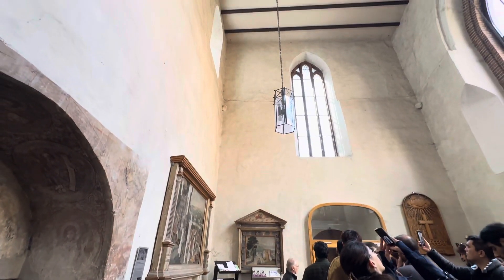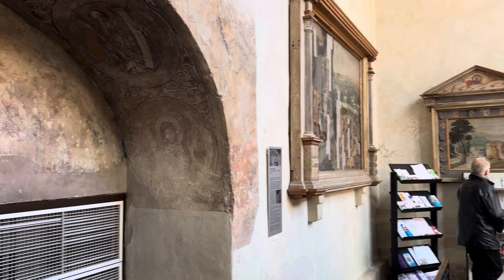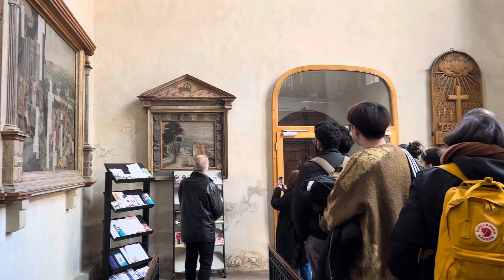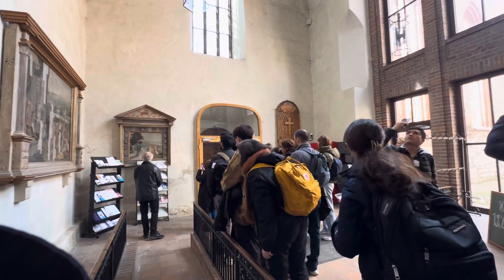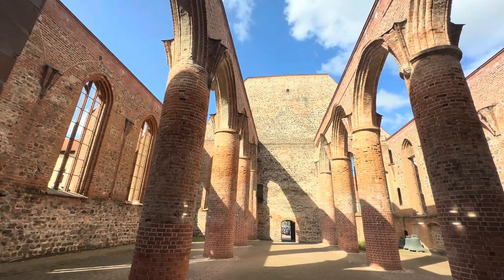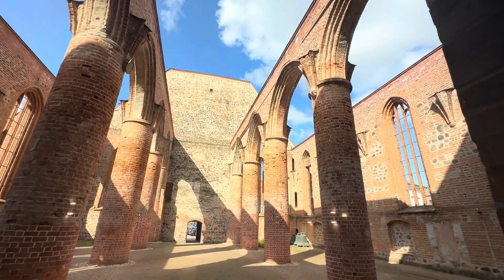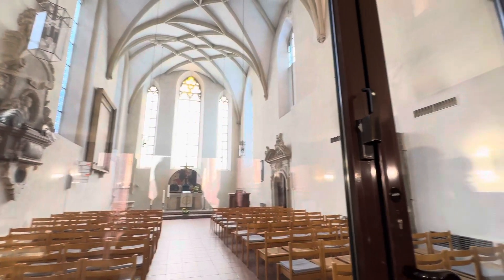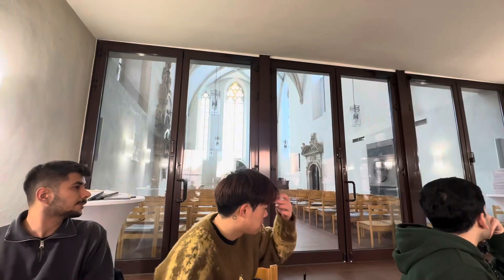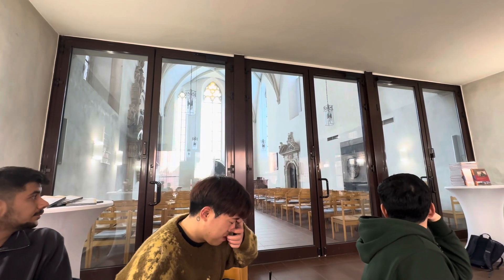They do not only show who they are, they also show what they are. This is another interesting painting, and this is a good position where it's placed. You can see here the people who receive this. What is inside — there are some treasures inside.